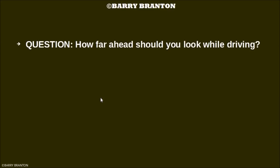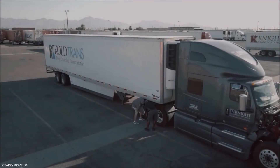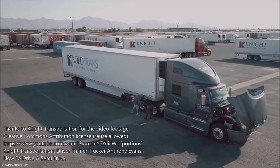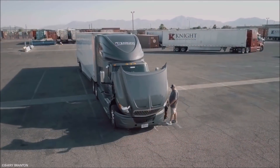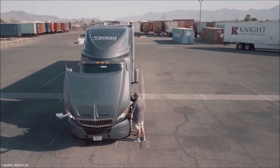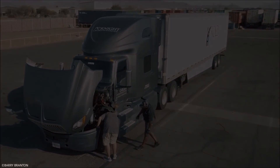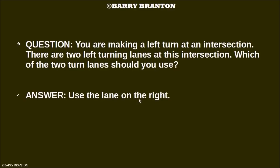How far ahead should you look while driving? You should look 12 to 15 seconds ahead. You're making a left turn at an intersection with two left turning lanes. Which of the two lanes should you use? Use the lane on the right.